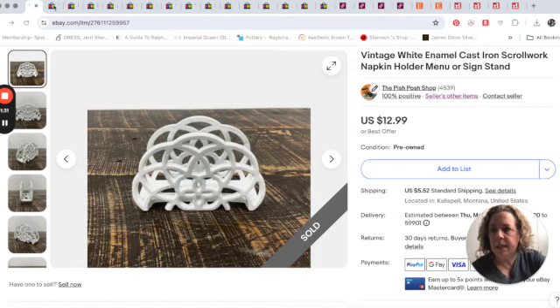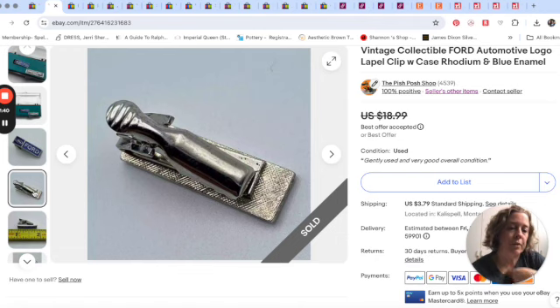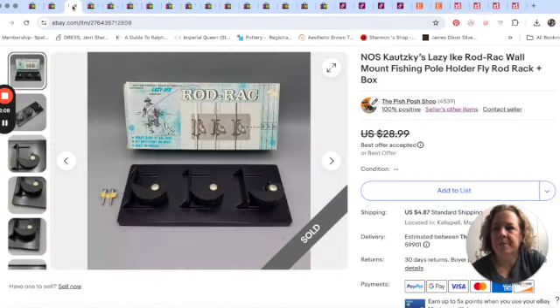Next item on eBay was just this little lapel clip — I'm sure it's also a tie clip, just for a very skinny tie. I noticed Mr. Pish Posh didn't even put the word 'tie' in there, maybe he thought it was too skinny. Anyway, it's a clip for the Ford company and we took an offer for $15. I don't even remember where we picked it up — it's been floating around for a while, possibly the bins or a yard sale in a jewelry lot.